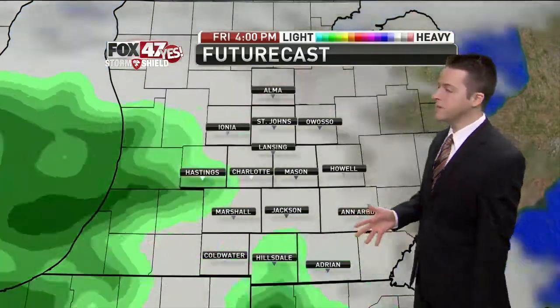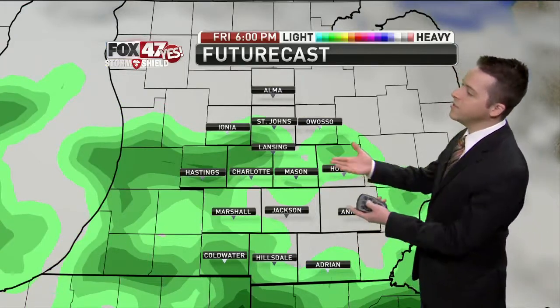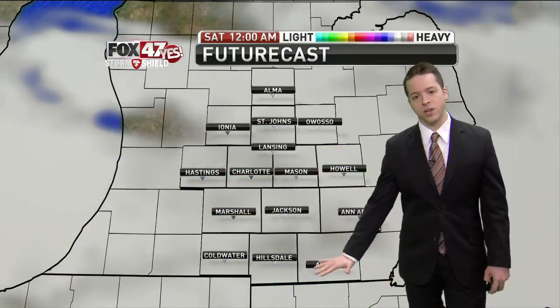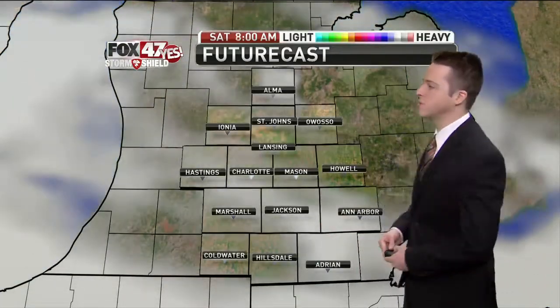Friday starts pretty similar — cooler, but maybe some occasional sunshine between the cloud cover. There's a chance for a few evening showers on Friday. Those do not look impressive and will be more confined towards our southern viewing area, and they're already gone by Friday night — just a chance for a few of those Friday evening.